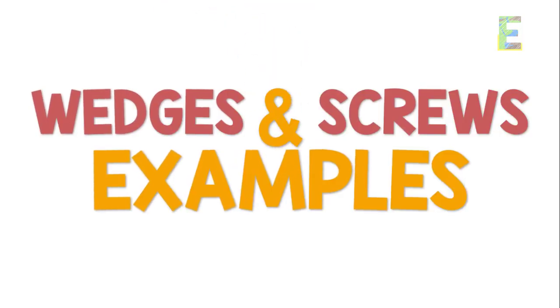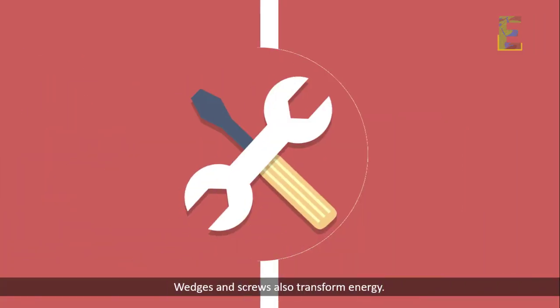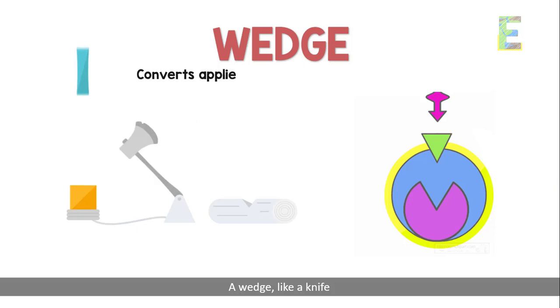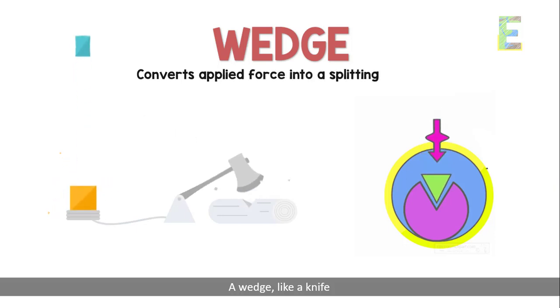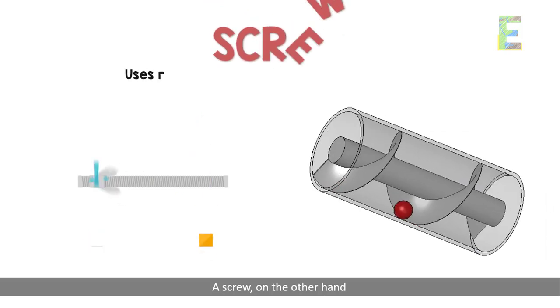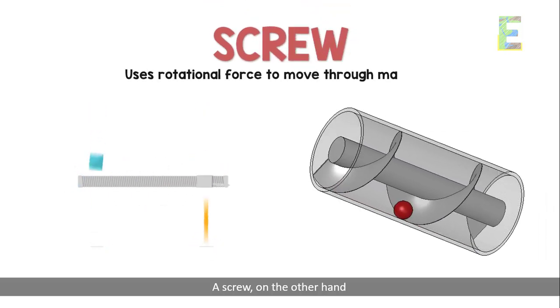Wedges and screws also transform energy. A wedge, like a knife, converts applied force into a splitting motion. A screw, on the other hand, uses rotational force to move through materials.